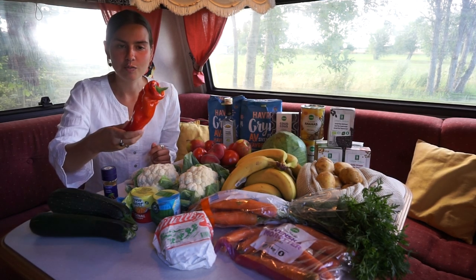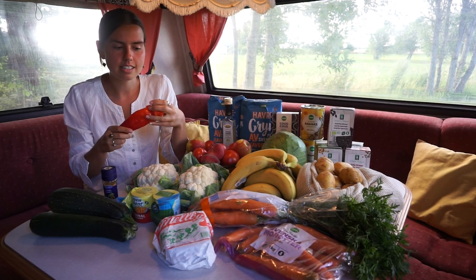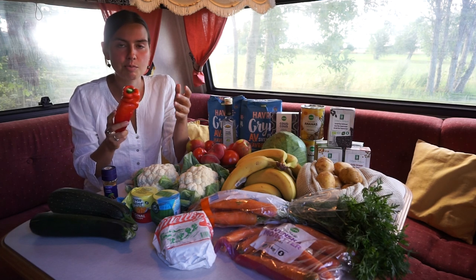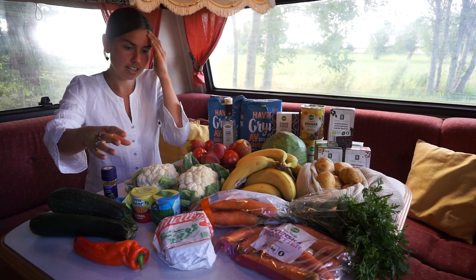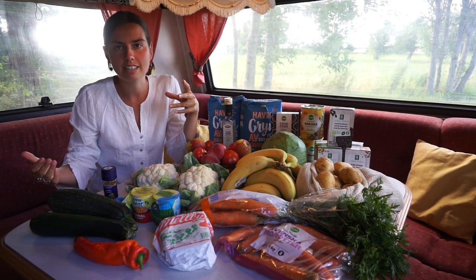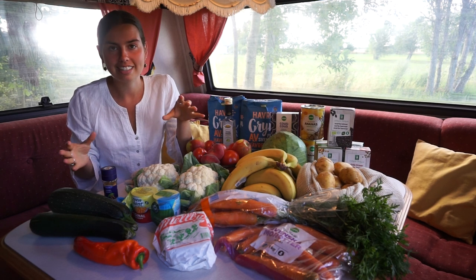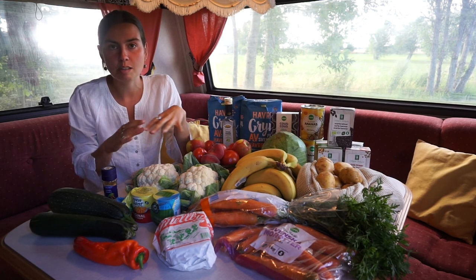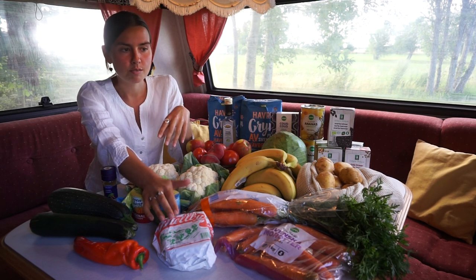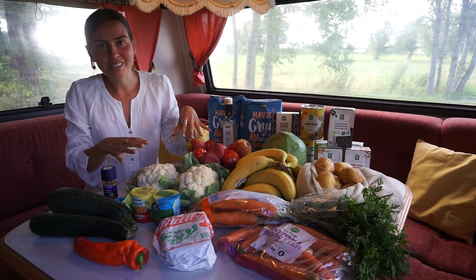Then we have a pepper. I'm not the biggest fan of raw peppers to be honest — I mean I like it in a salad, and I do love it roasted in the oven, but we don't have an oven here, so we're probably just going to cut it up in a salad. And then the last thing is bread — this is a locally made bread. I don't eat bread too often, but I make exceptions when it's homemade or locally made with really simple ingredients. I had some of this bread yesterday evening when we all sat around the table playing games together.